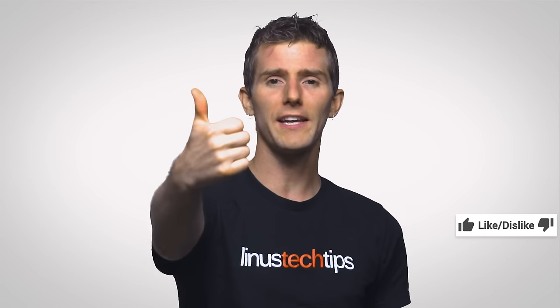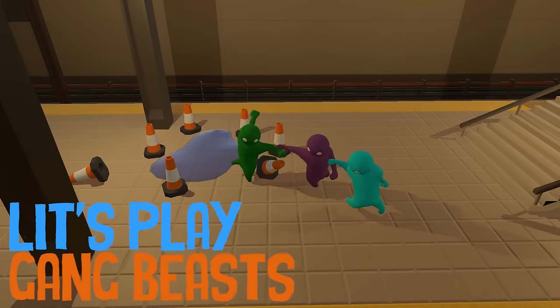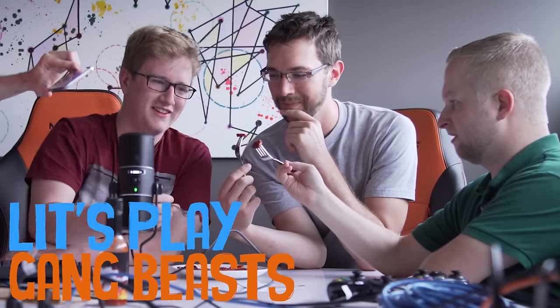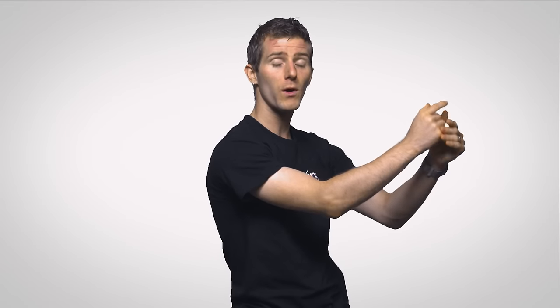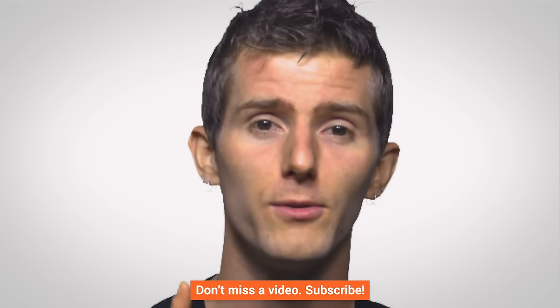Thanks for watching, guys. If you liked the video, like it. If you disliked it, dislike it. If you want to check out our other channels, there's a button you can click to get to them. You can leave a suggestion for a future video here, and if you want to subscribe, then I like you.